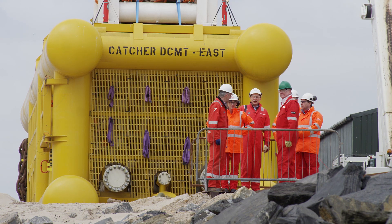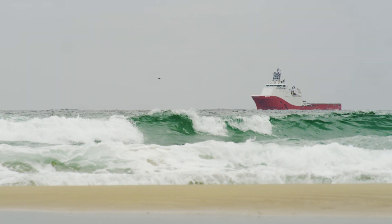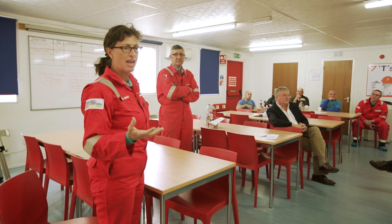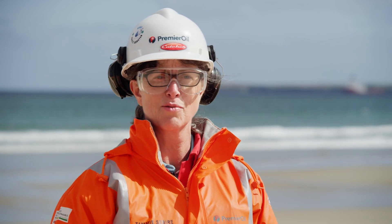What today means to me is a lot of things. Here to see the site and all the people that have worked so hard, seeing an important milestone for the capture project. This is the first bundle that we're going to be launching, and also on a personal level it's the first time I've seen a bundle launch, and it's just great to be up here in such brilliant weather.